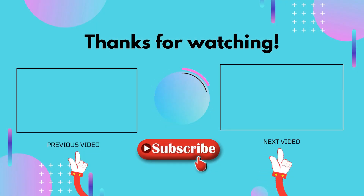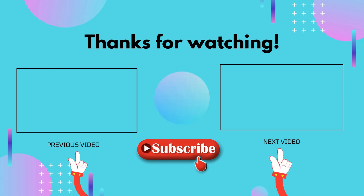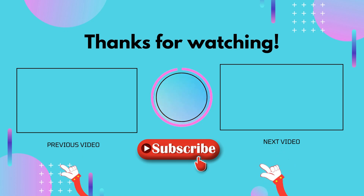Thank you for watching guys, I hope you liked this video. If this video was helpful to you, please don't forget to like, comment, and make sure to subscribe so you don't miss anything. Hope to see you guys in the next video.